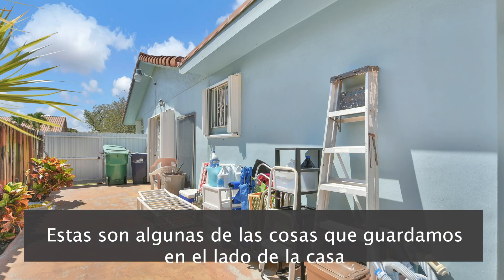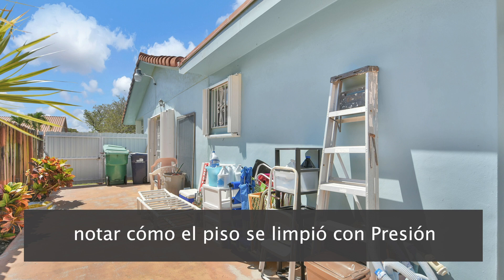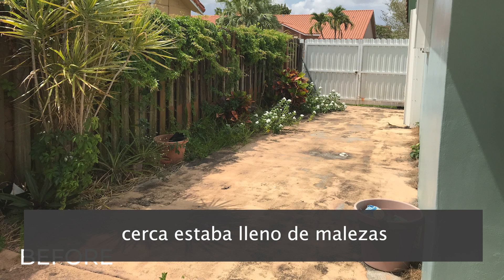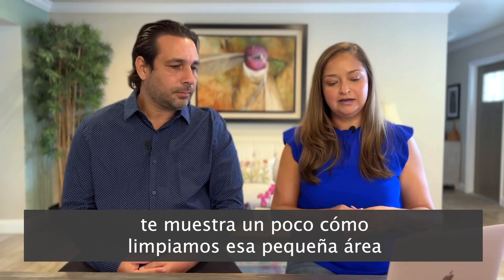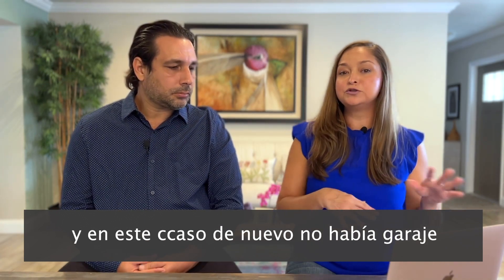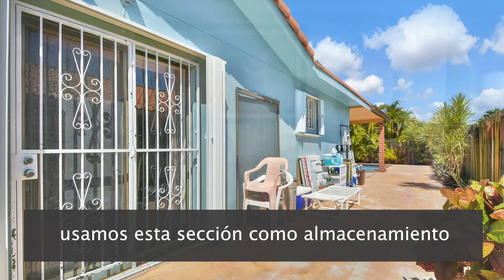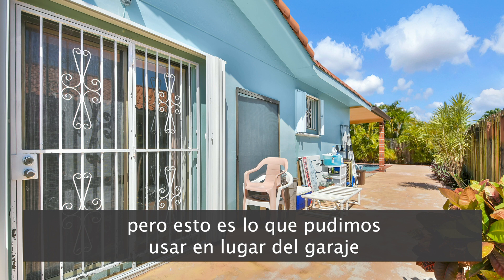Here are some of the things we put away on the side of the house. Notice how we pressure cleaned the floor and the fence that was full of weeds — all the plants were overgrown. This shows how we cleaned that area out. Since there was no garage, we had to use anything that could go outside. We used this little section as storage so things weren't all over the house, allowing the home to show much better.